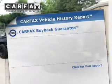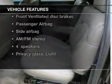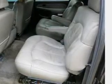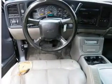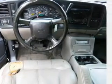An included Carfax Vehicle History Report allows you to purchase with confidence and the knowledge that your buy was a smart choice. Plus enjoy these notable features that are included in this vehicle: keyless entry, leather seats, power door locks, power windows, cruise control, an AM FM stereo with a CD player, and an alarm system.